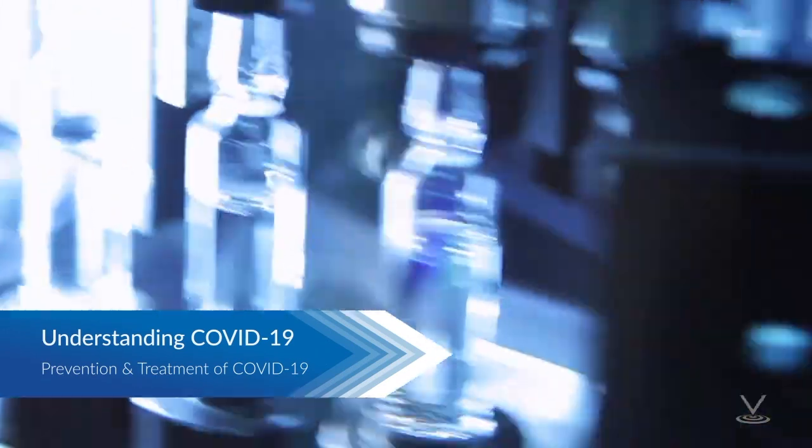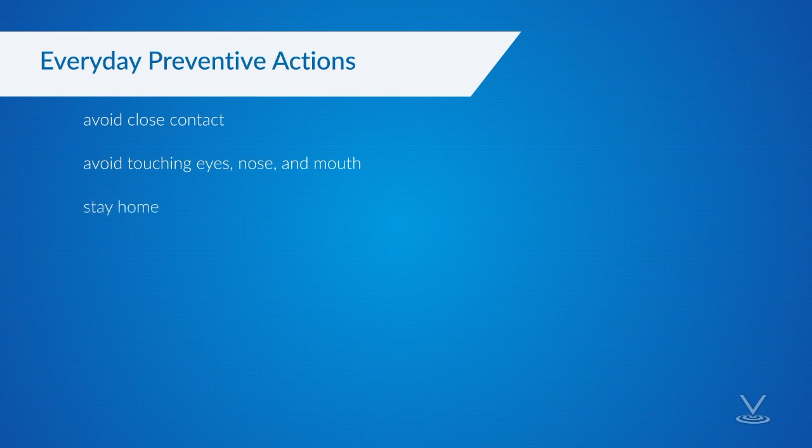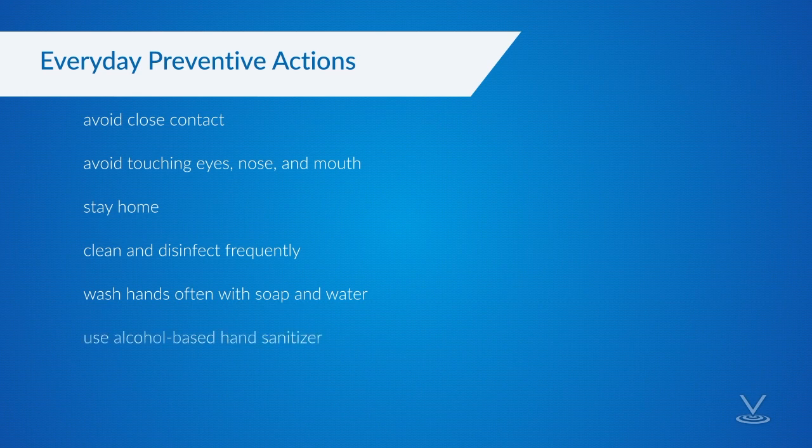There is currently no vaccine to prevent COVID-19. The best way to prevent illness is to avoid being exposed to the virus. The CDC always recommends everyday preventive actions: avoid close contact with people who are sick; avoid touching your eyes, nose, and mouth; stay home when you are sick; clean and disinfect frequently touched objects and surfaces using a regular household cleaning spray or wipe; wash your hands often with soap and water for at least 20 seconds, especially before eating and after going to the bathroom, blowing your nose, coughing, or sneezing. Use an alcohol-based hand sanitizer with at least 60% alcohol if soap and water are not readily available. Always wash your hands with soap and water if they are visibly dirty.